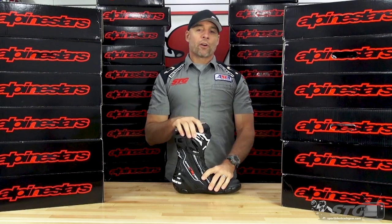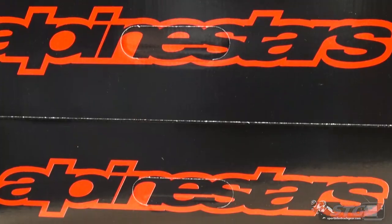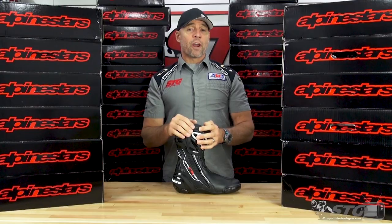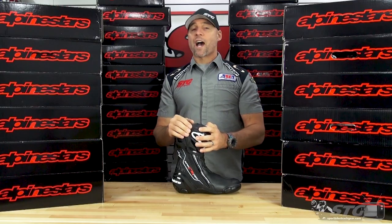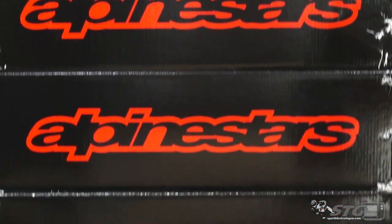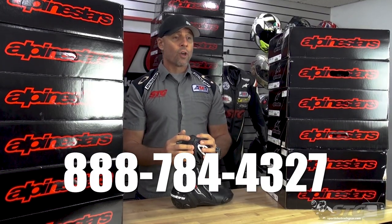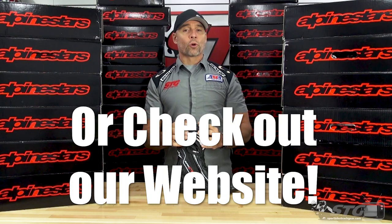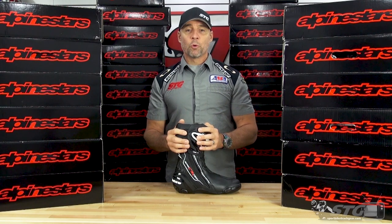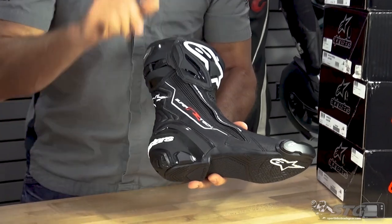If you are in the market for a brand new pair of kick-ass high-end boots, I can assure you there is no better place to buy those than sportbiketrackgear.com. If you're ready to buy, you're ready to talk boots, I would highly encourage you reach out to us to do that. You can get us by phone Monday through Friday from 10 a.m. to 6 p.m. at 888-784-4327. Or you can simply shoot us an email to orders at sportbiketrackgear.com. I can assure you the team will put a smile on your face when you're ready to get your brand new pair of Supertech R's.